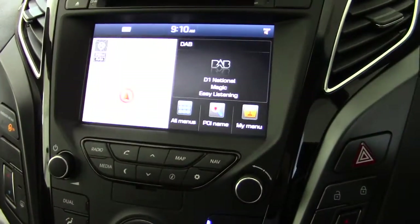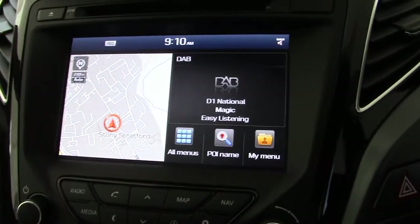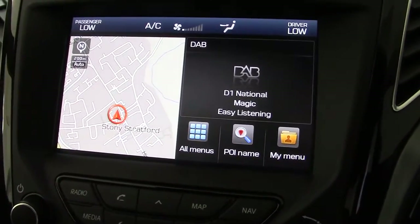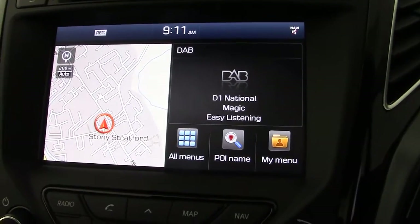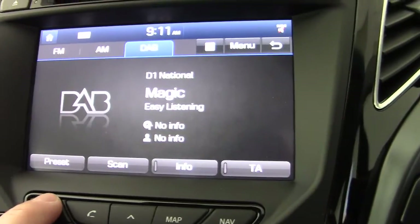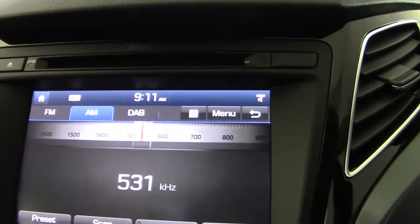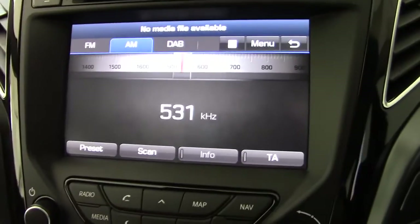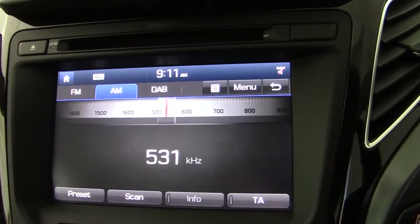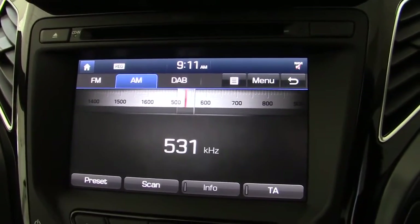Moving across to the centre display, we can see the sat-nav system and also the DAB radio settings set up there. The sat-nav is a touch-screen system and also has the traffic monitoring channel for live updates whilst you're on the move. The radio is DAB as well as FM and AM, and we've also got a single CD player slot. We can play iPods and MP3 players through this system with inputs further down, and of course music wirelessly through the Bluetooth system.